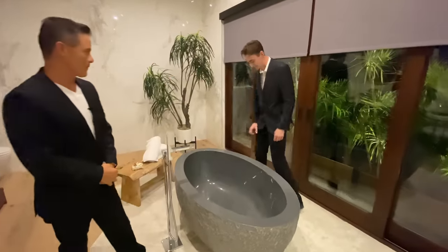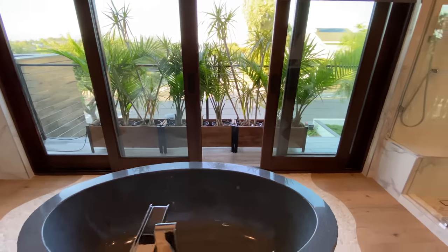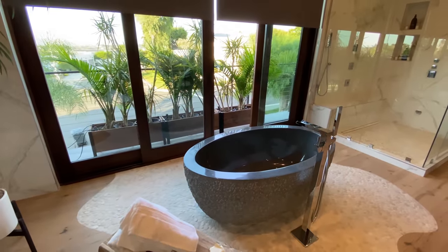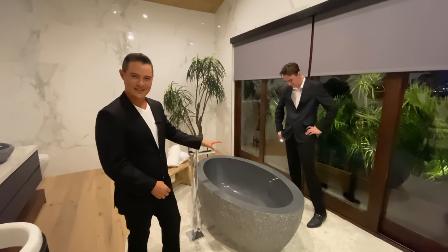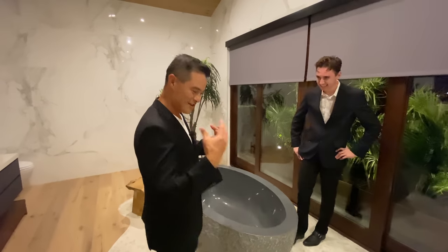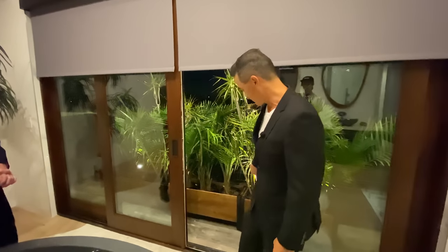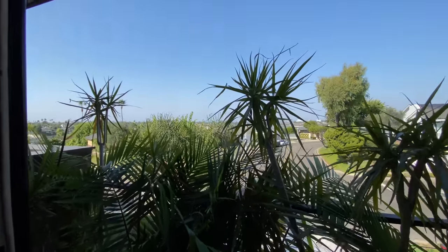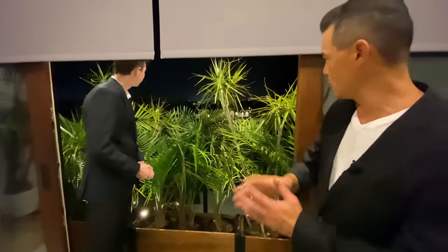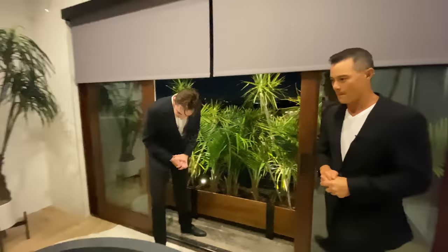Rumor has it this is a $10,000 bathtub — and that's right. It's a two-ton solid granite bathtub. Feel like Cleopatra or King Tutankhamun soaking in there. It wouldn't be a beautiful modern tropical bathroom without custom-stained wood sliders opening up to a balcony filled with lush plants and beautiful views of the city lights, back bay, and mountains.